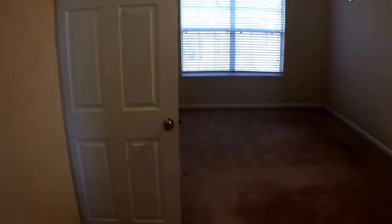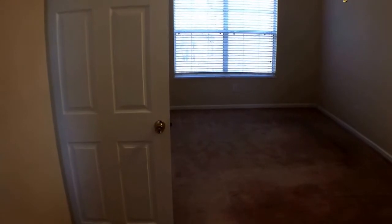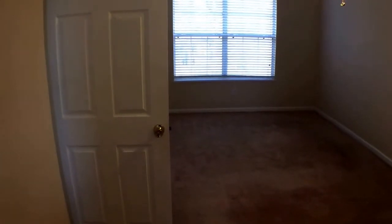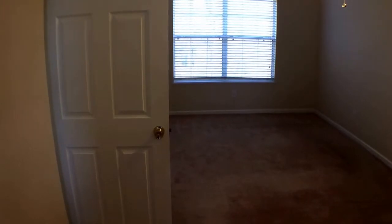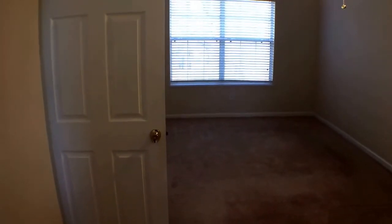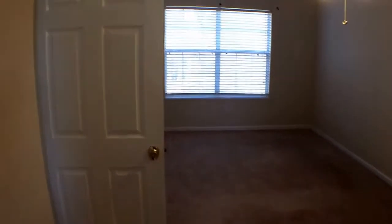Okay, this concludes our video tour. I'm Tony Brown with Empire Property Management. If you enjoyed the tour and want to fill out an application on this house, please visit www.empireproperty.com or www.empirepmgroup.com. Thank you for watching the tour.